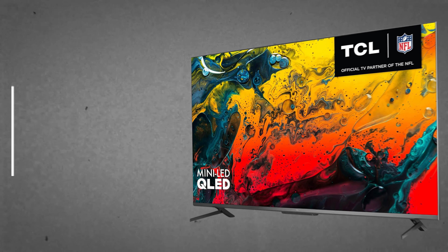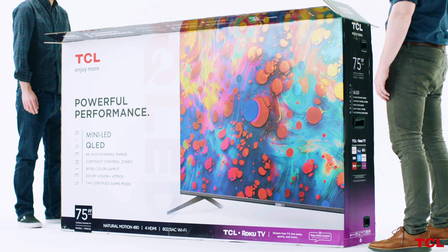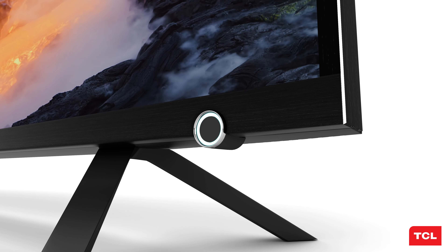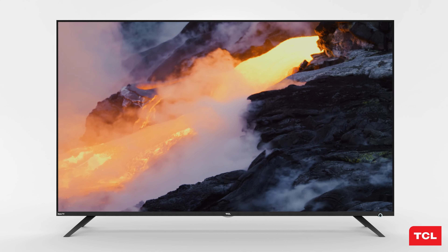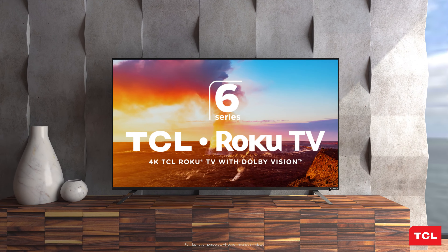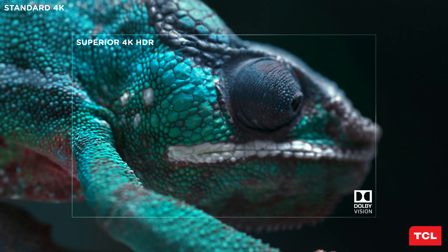TCL 6 Series. When we first heard that the TCL 6 Series QLED would feature mini-LED technology, we were surprised. Just a year ago, this tech was reserved for the high-end 8 Series and came with a hefty price tag. Although it's not the ultimate solution we hoped for due to its limited brightness and motion handling, the 6 Series is still a fantastic value. It's brighter, more colorful, and eliminates any haloing or light bleed issues.